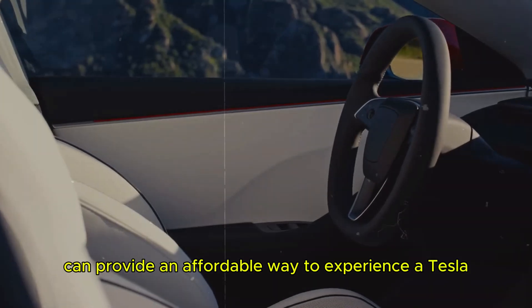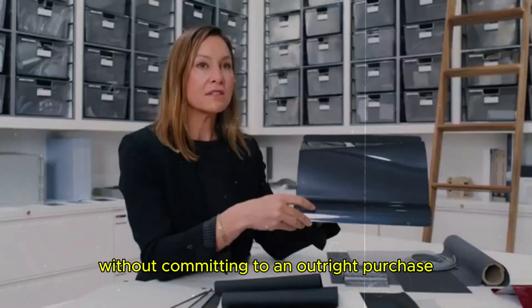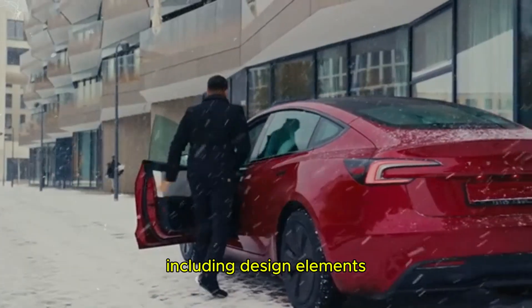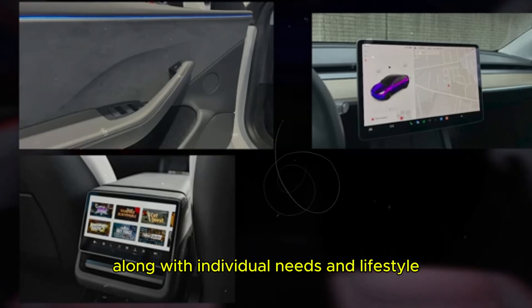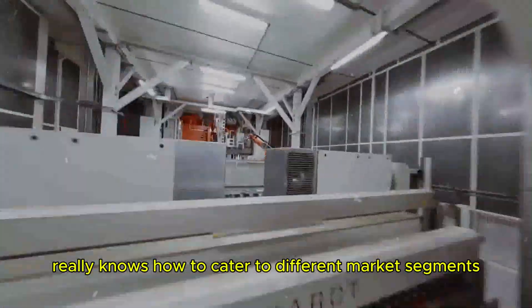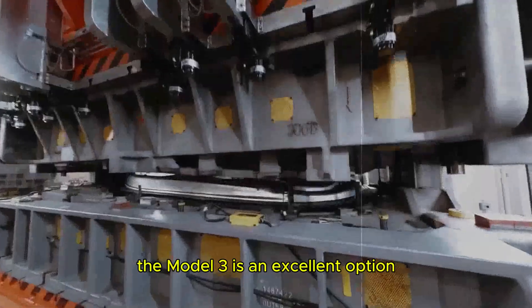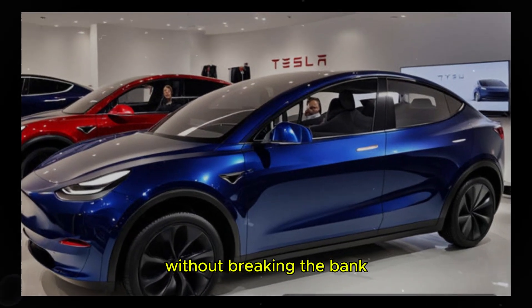Exploring leasing options can provide an affordable way to experience a Tesla without committing to an outright purchase. Ultimately, personal preferences — including design elements such as the steering wheel design — should be taken into consideration along with individual needs and lifestyle before making a final decision. Tesla really knows how to cater to different market segments with the Model 3 and Model Y. The Model 3 is an excellent option for those looking for an electric car with high technology and luxury without breaking the bank.